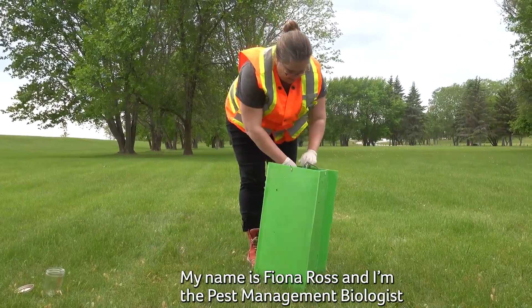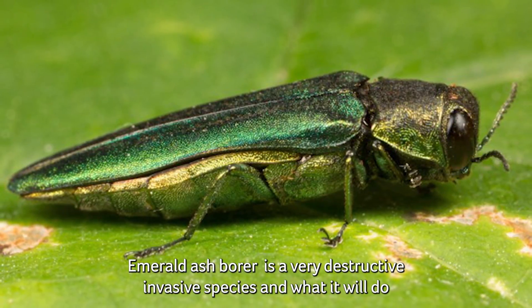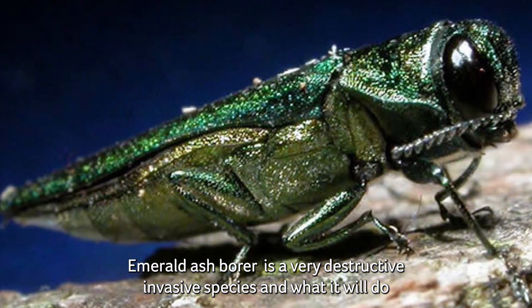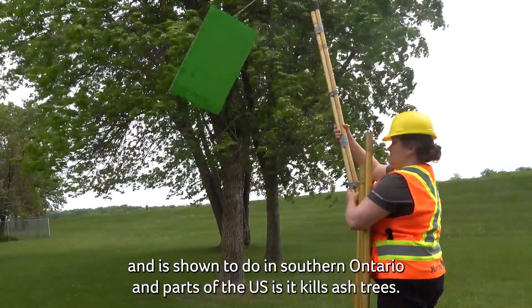My name is Fiona Ross and I'm the pest management biologist within agriculture and resource development. Emerald ash borer is a very destructive invasive species. What it will do, and has been shown to do in southern Ontario and parts of the US, is it kills ash trees.